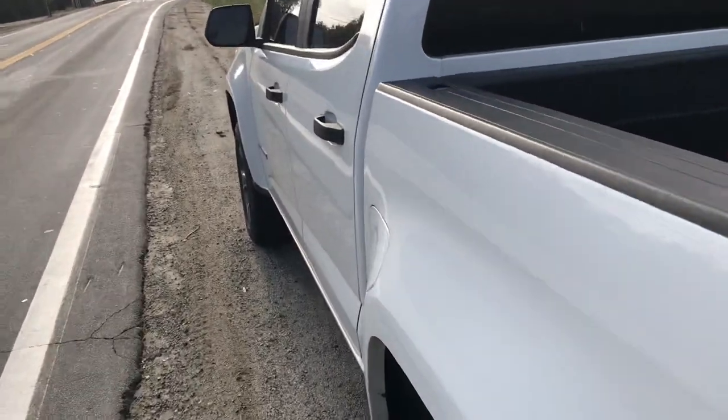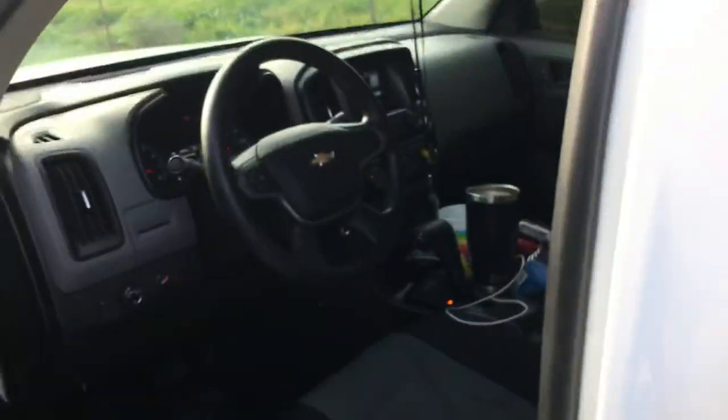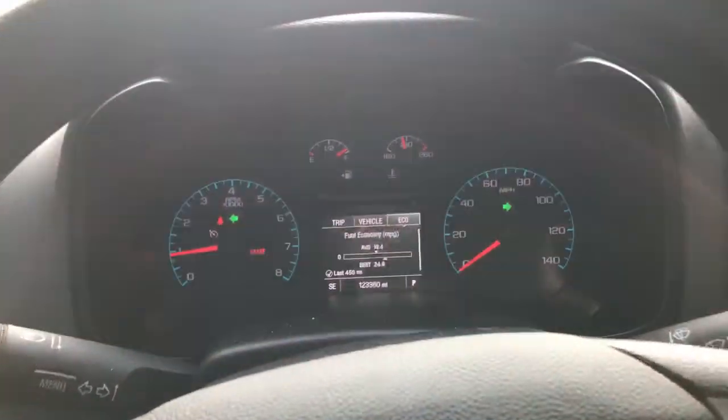It's a 2016 Chevy Colorado, gas-powered four-cylinder, work truck. The only thing helping it out is that it has 4.11s because it is a work truck. It's got the Z71 rims but it's the base model.